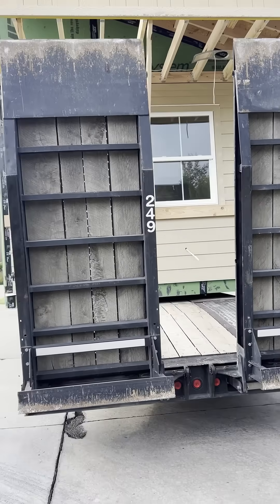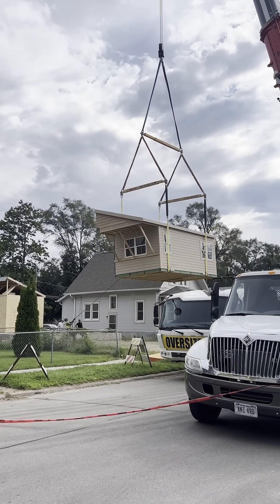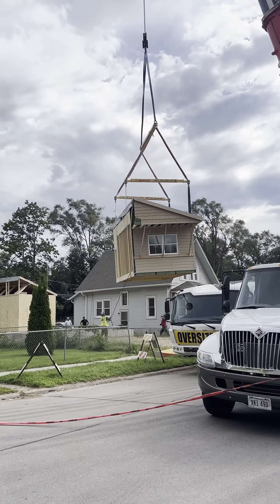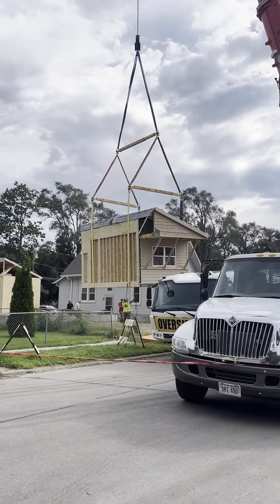We partner with Holy Name Housing, and they're a non-profit. They're taking kind of weird lots up here in North Omaha mainly, and then our architecture program designs a specific house to fit on that lot that normally might have just kind of sat there.